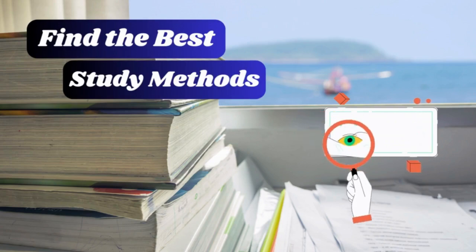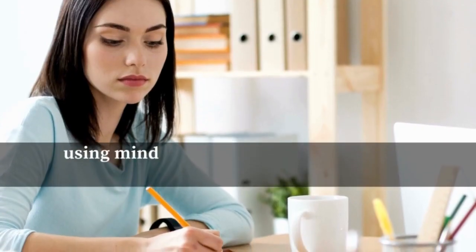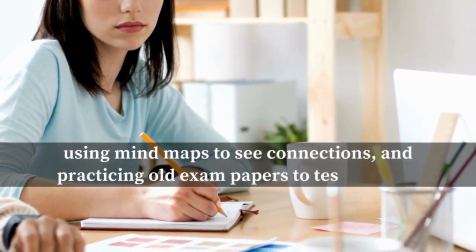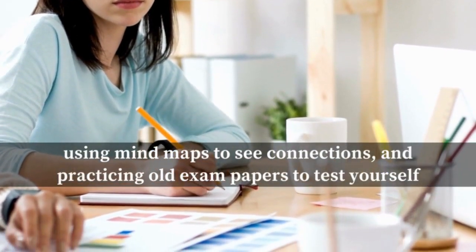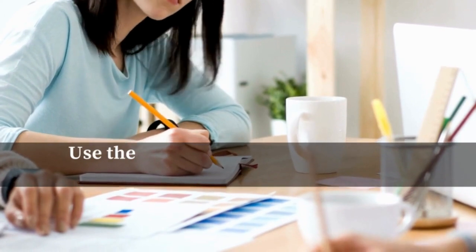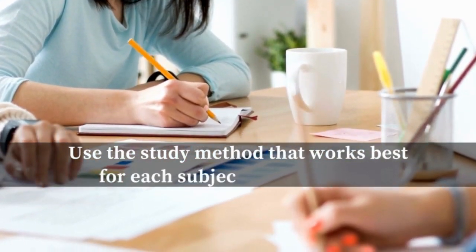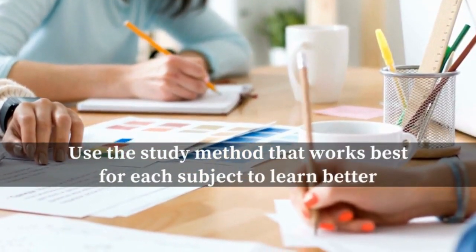Number seven: find the best study methods. Different subjects need different study techniques. Try out various methods like making flashcards to memorize, using mind maps to see connections, and practicing old exam papers to test yourself. Use the study method that works best for each subject to learn better.